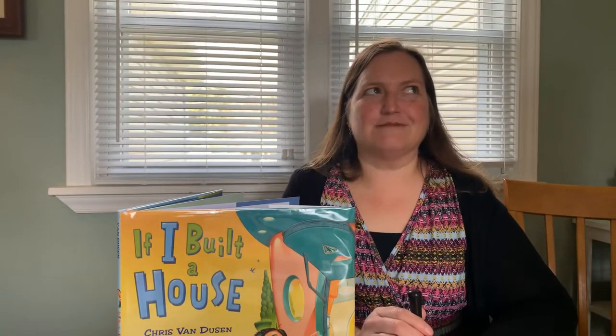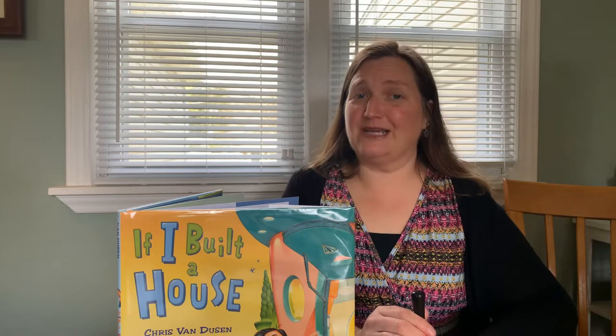Good afternoon, friends. Today is Monday, I think, although it's hard to keep track in the quarantine times.